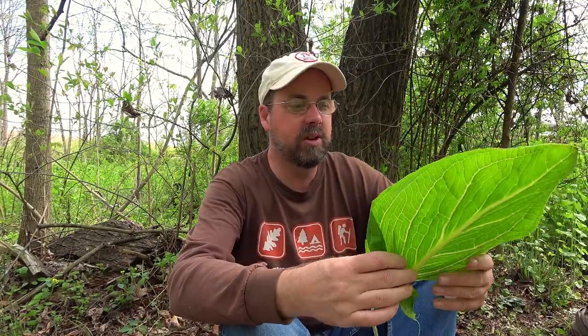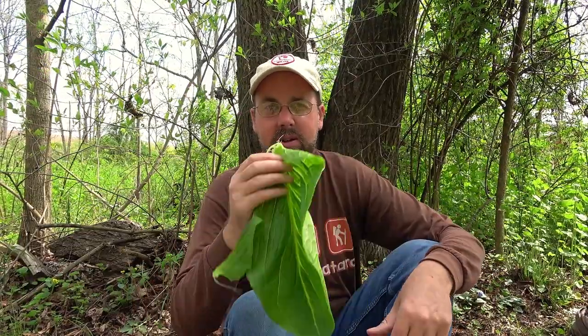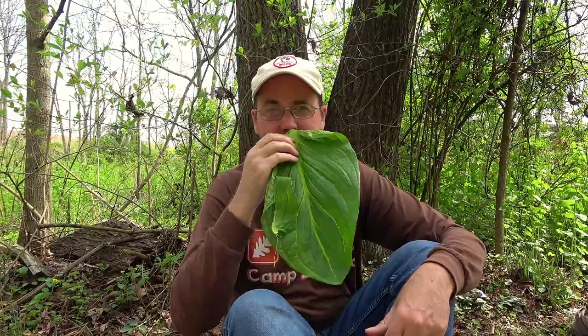Skunk cabbage does have both flowers and fruit, although it's best known for its big giant leaves that tend to take over a whole huge swampy area. Back on the farm I grew up on, we had a whole swamp just full of these. It's one of the first plants that come up in spring, and the flowers are not typical flowers — it's like that little purple hood that comes up on the ground with a little yellow ball inside. That's the flower, but it's multiple flowers all together. In the fall there's a black fruit — not something you'd eat.